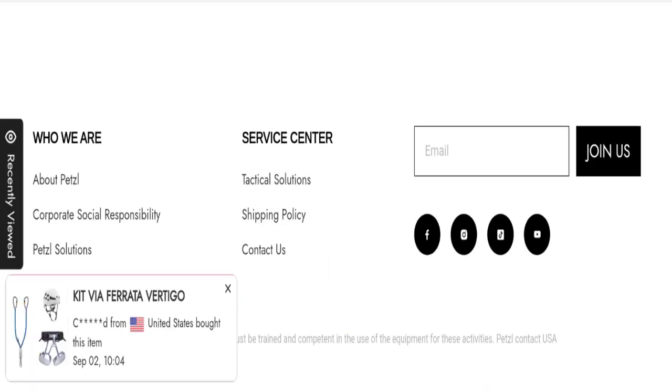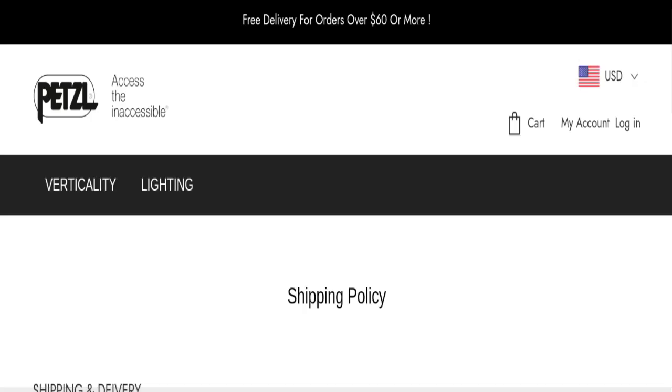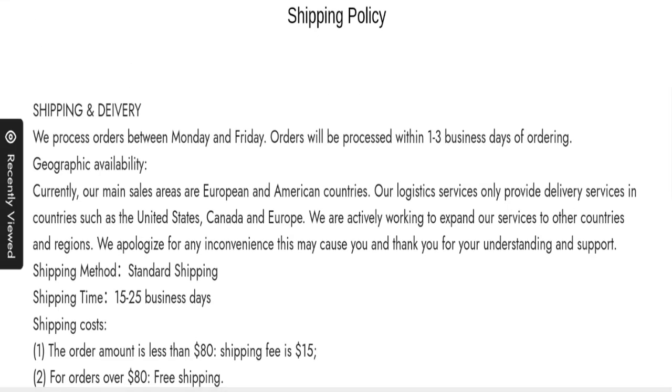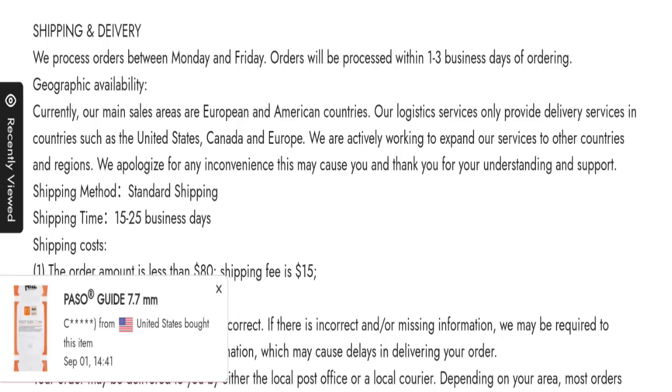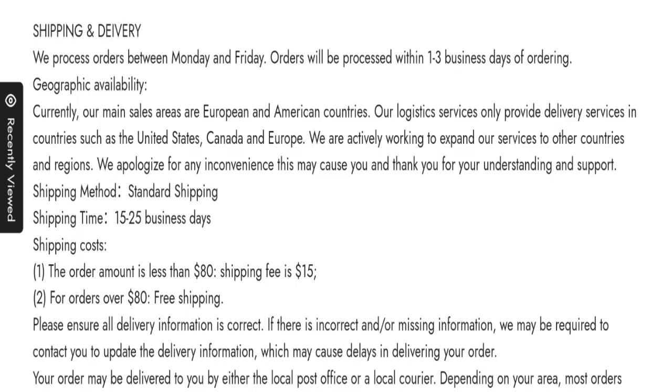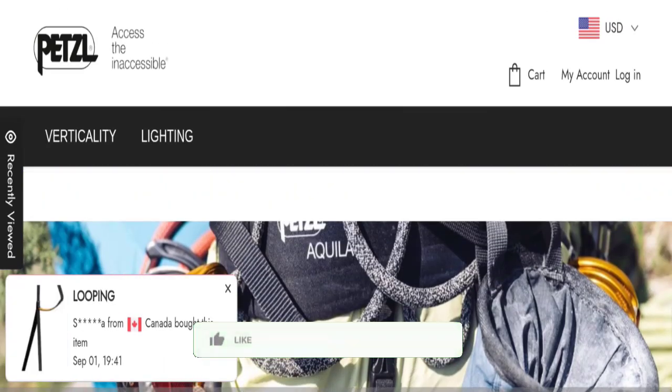Now talking about shipping information — click here to view the shipping policy section. As you can see, the order processing time is 1 to 3 business days and order shipping time takes around 15 to 25 business days. That is the shipping information. Now let's discuss other important legitimacy details.